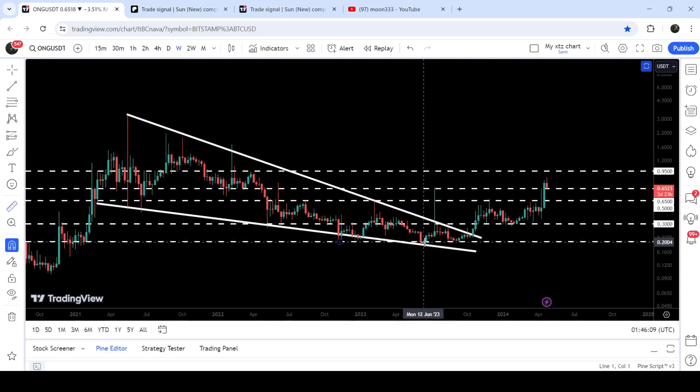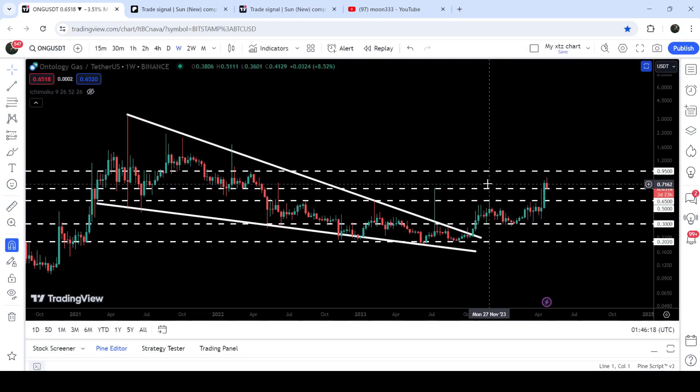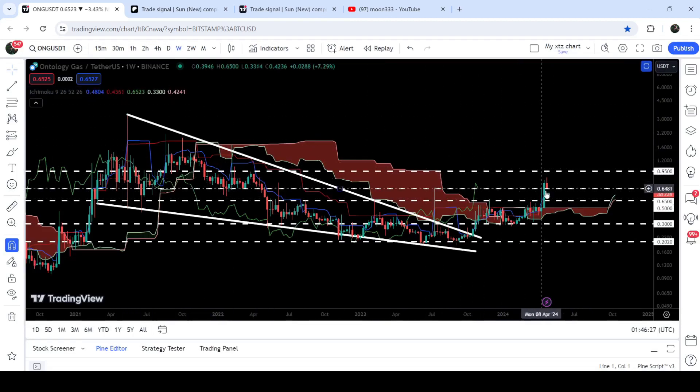Finally the price geared up and broke out of the resistance of this falling wedge pattern. From the low when we were last testing the support, up to this high, it has rallied more than 334%. During this rally it has recently broken out this very huge resistance of 65 cents, and now it is retesting that previous resistance of 65 cents as a support.